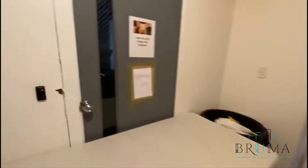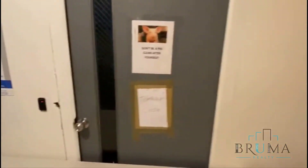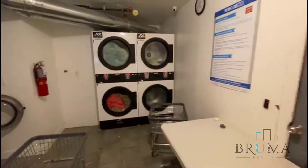Nice and spacious here. The gym is right there — nice big gym. Temporarily closed due to COVID, just to give you an idea.